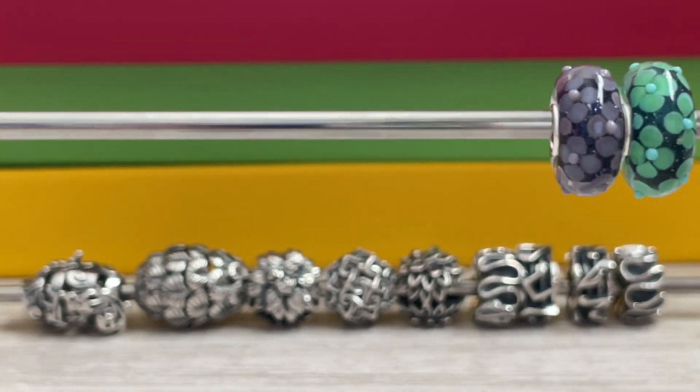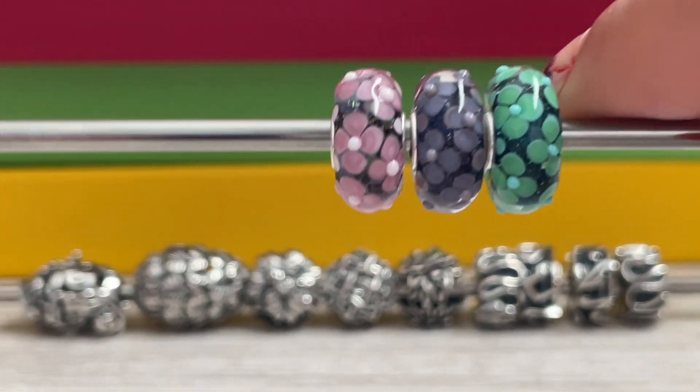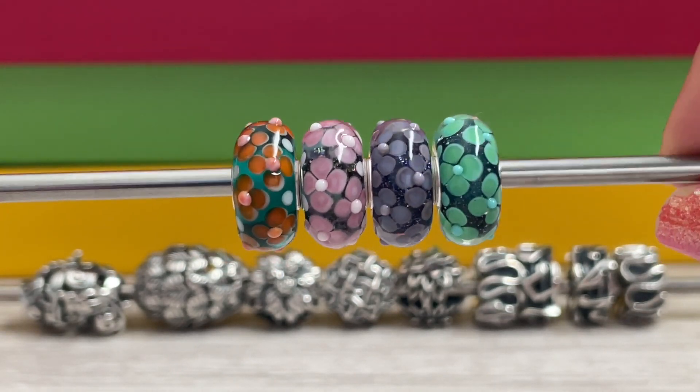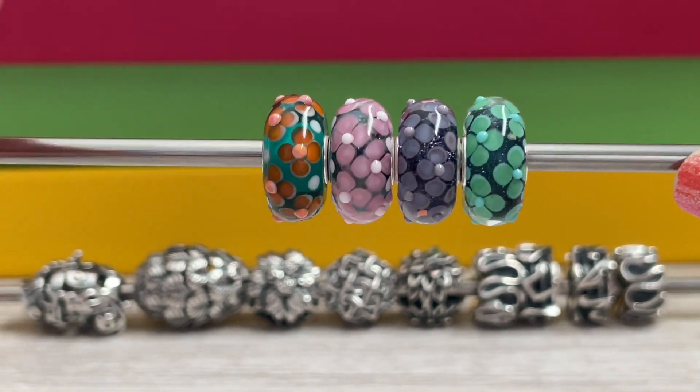There are so many beautiful things in this collection, and I'm so thankful that I get to review these for you guys courtesy of Elf Beads, because I'm like, how would I even pick? What do you guys think? What has been your favorite so far?